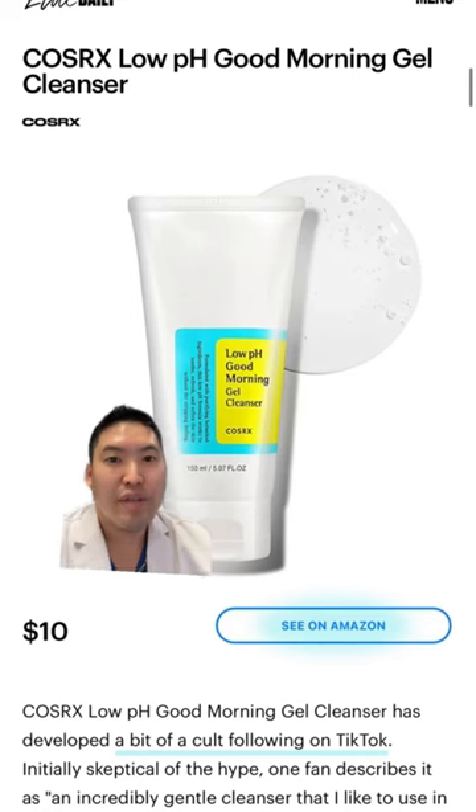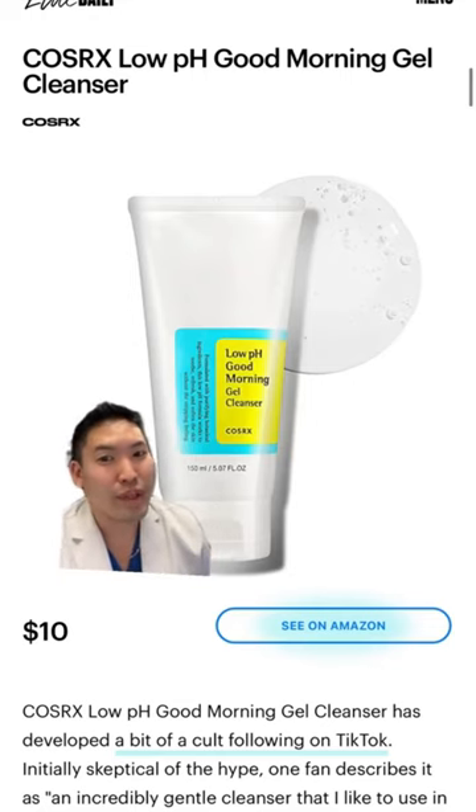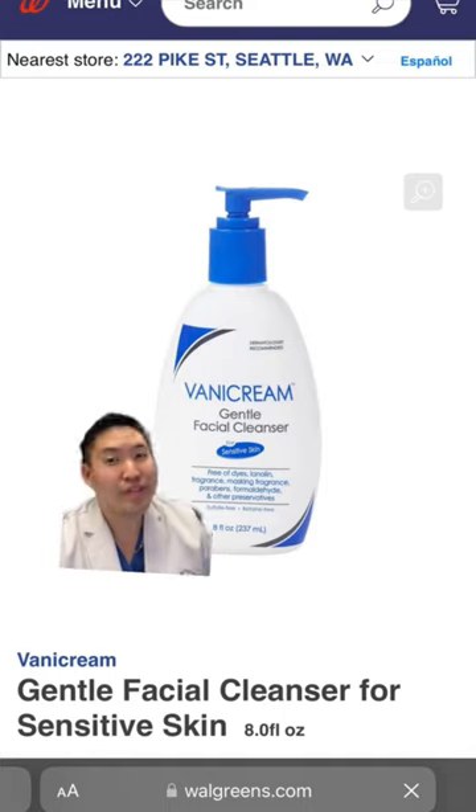If you have combo skin, one of my favorites is CeraVe SA for only $10 — the best way to start off your morning. And lastly, if you have sensitive skin, Vanicream is the GOAT of sensitive skincare. Their gentle facial cleanser is so nice and gentle that I even use it to wash my kids when they're really young.